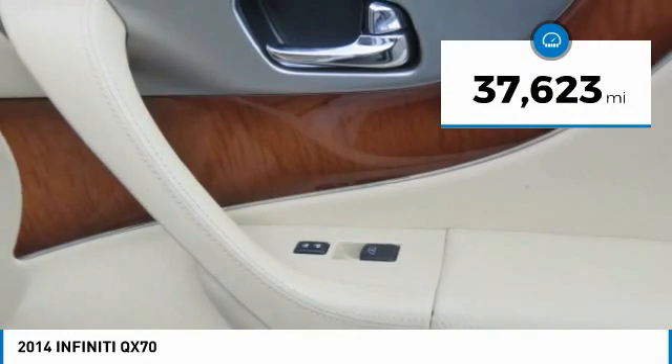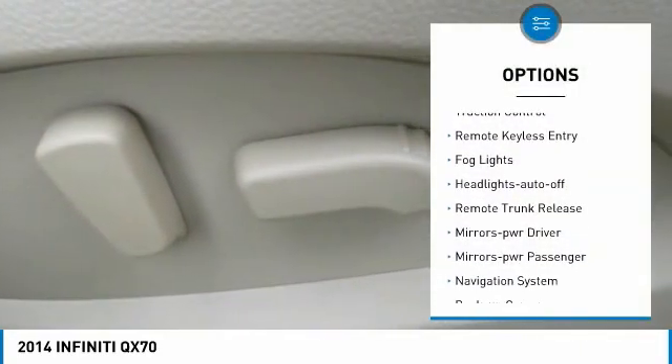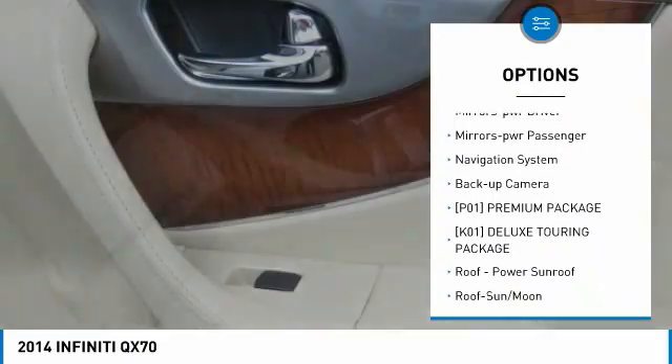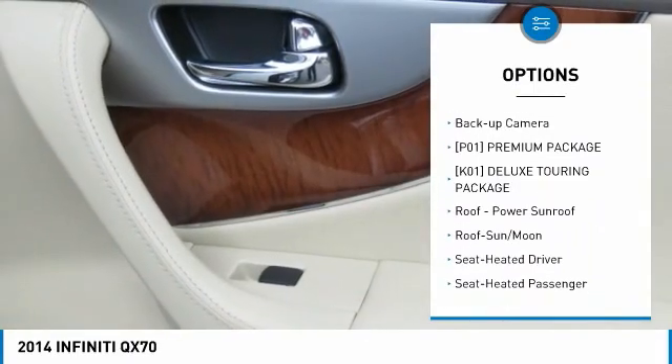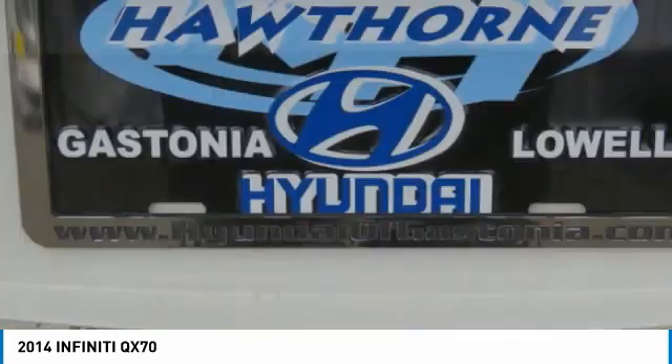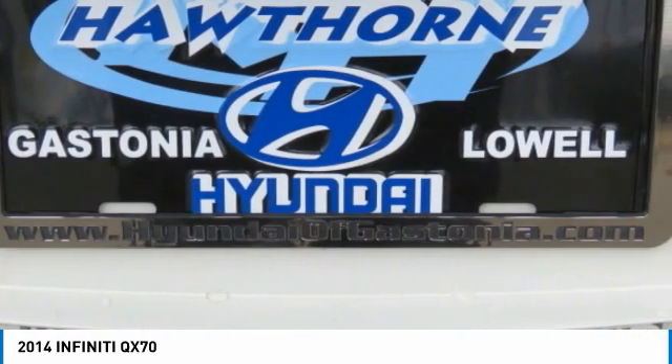Here are some of this vehicle's great options: aluminum wheels, traction control, remote keyless entry, fog lights, headlights auto off, remote trunk release, mirror memory, power mirrors, passenger navigation system, and backup camera.